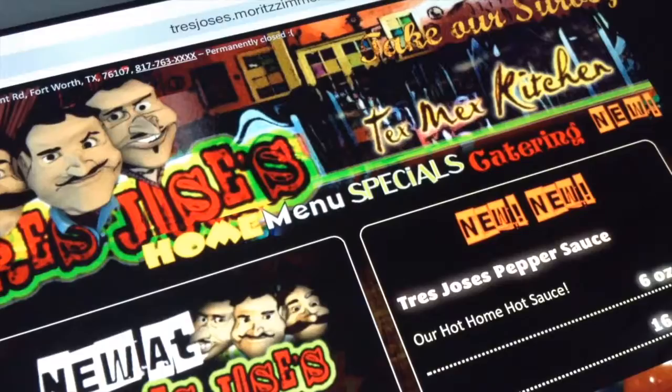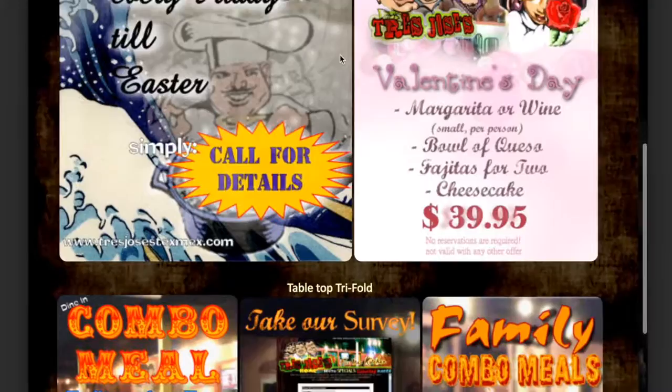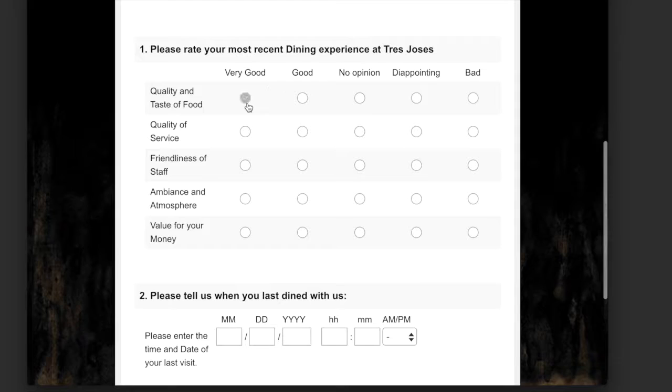While initially just tasked with creating a website, I was later asked to also design some print advertisements as well as tabletop displays — for example, to encourage people to take the online survey, which I also implemented.